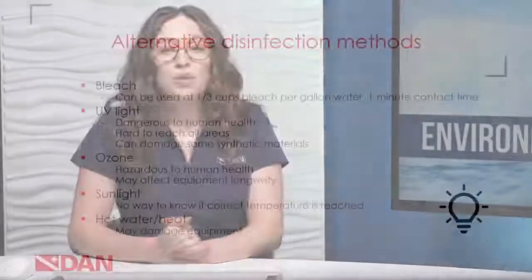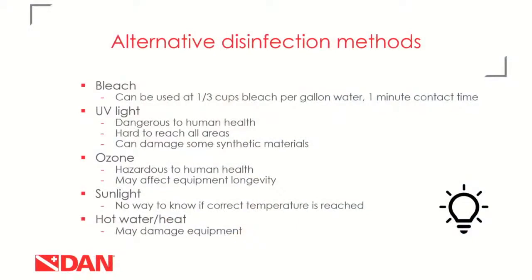During the last year of COVID-19, we've gotten many questions about different types or alternative disinfection methods. The first is bleach. The CDC recommends one-third cup of bleach per gallon of water with a contact time of one minute for COVID specifically. This is a relatively weak dilution that shouldn't harm scuba equipment. UV lights are actually pretty dangerous to human health and not the most convenient option for a dive shop — they can't get around corners or reach into spaces where light won't shine. To disinfect a regulator, you'd have to take the entire thing apart, lay it out, shine the UV light, flip all pieces over, and shine again. It's just not practical.